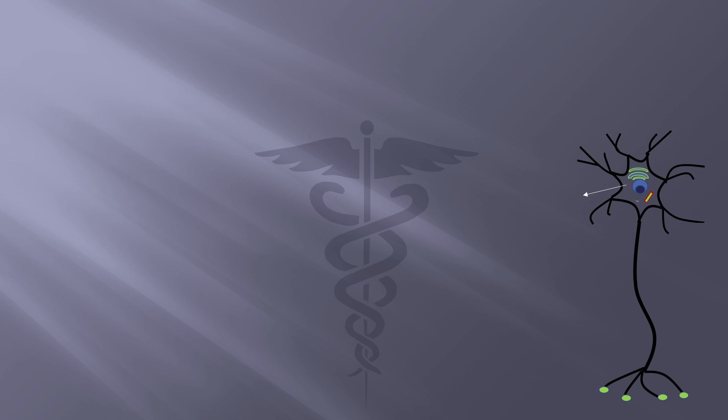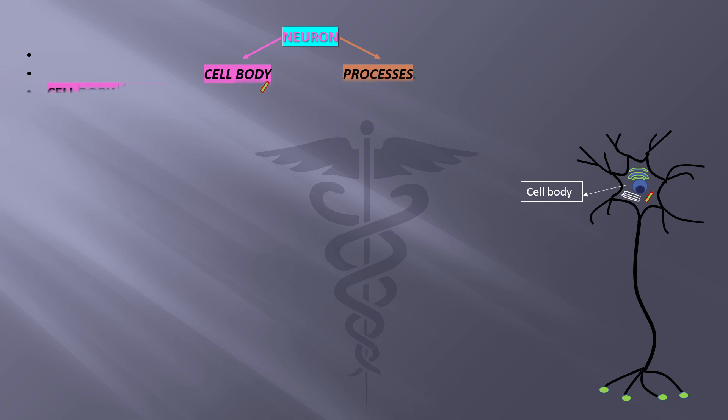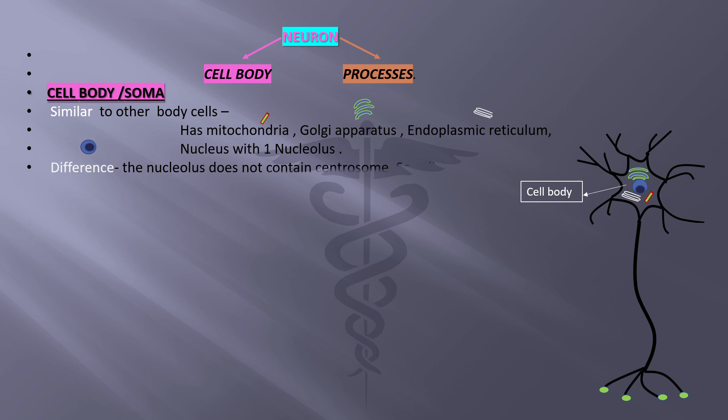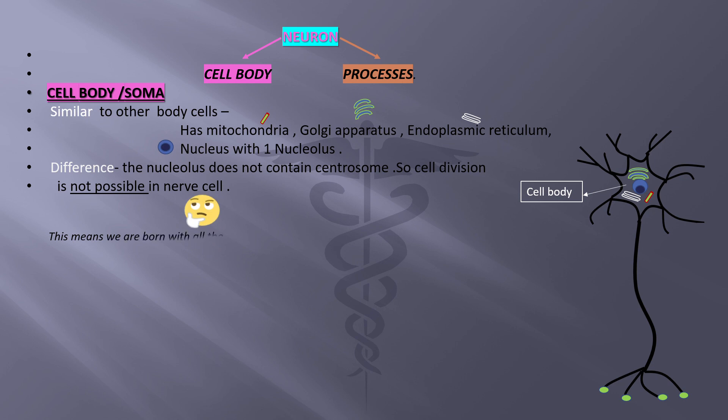A single neuron is made of a cell body and processes. The cell body, or soma, is similar to other body cells — it has mitochondria, Golgi apparatus, endoplasmic reticulum, and a nucleus. However, it is different because the nucleus does not contain a centrosome, so cell division is not possible in nerve cells.